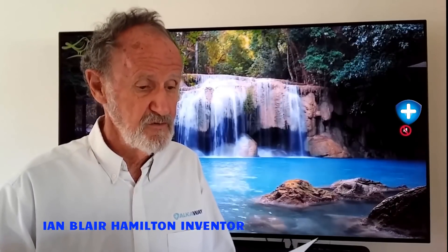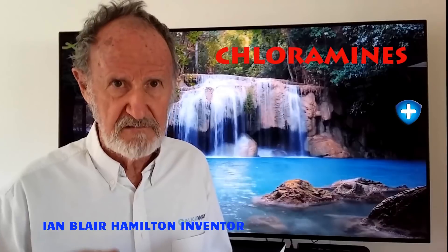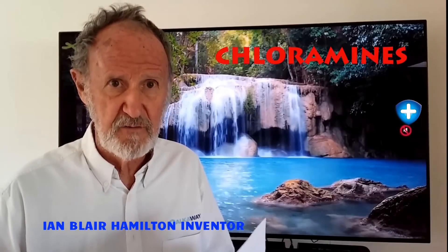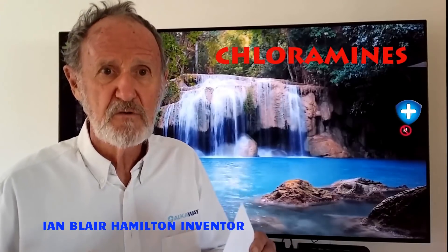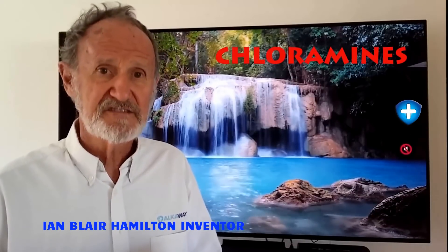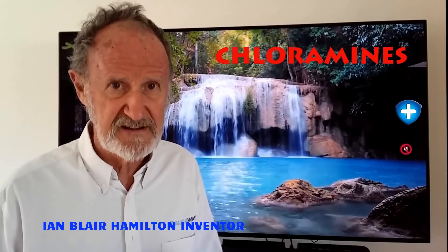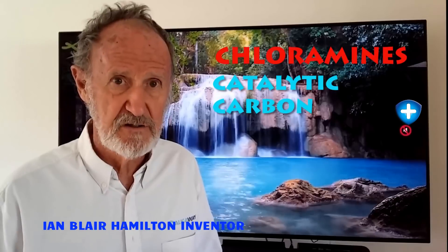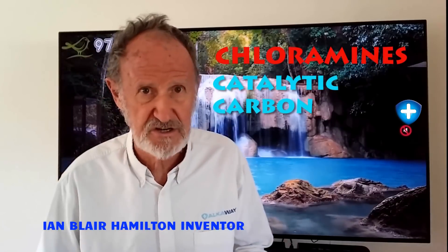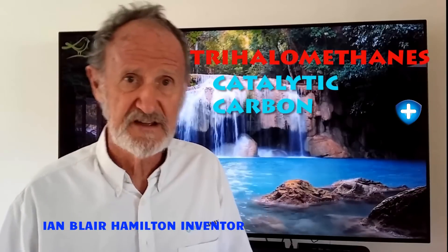Sediment removal — yes. Chloramine — yes. For those who don't know, chloramine is a combination of chlorine and ammonia. Water utilities use it because it stays in the water better than chlorine, which is a gas that will escape if water is left to sit. Chloramines are a nastier form of chlorine and are a known carcinogen. We can remove them because we use a very expensive, high-quality catalytic carbon certified to reduce chlorines, chloramines, and much more — with around eight times the surface area of carbon in a cheap carbon filter. Trihalomethanes — yes. All carbon removes trihalomethanes; ours just does it better.